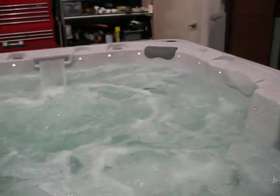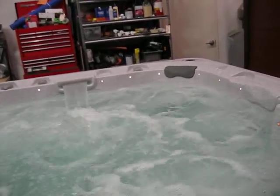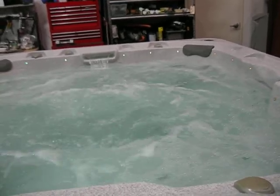This tub belonged to a famous Nashville record producer. I'm not going to mention any names, but if you want to come by and take a look at it, I'll tell you who it was. This is a nice hot tub — come get it today. Two pumps. Give Spa Guy a call.